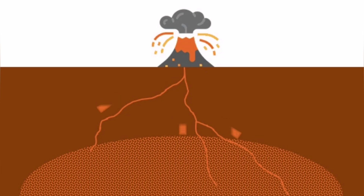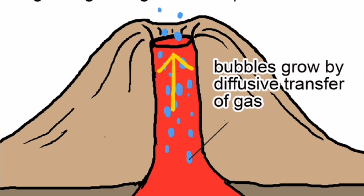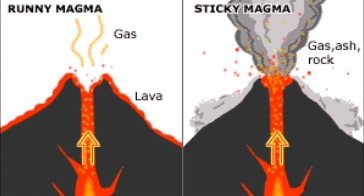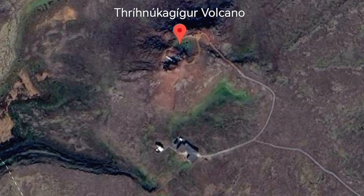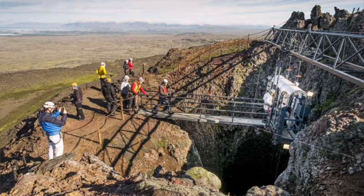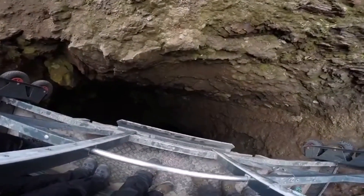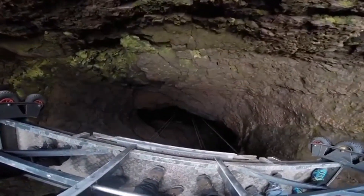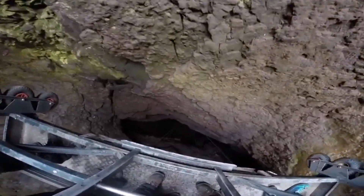This is a volcano which has been practically hollowed out — you can see the vent, which has emptied. Lava erupted and subsided, leaving a cavity behind. You can go inside it and see what is going on. This is one of the only places in the world where you can do that, and it is not far from Reykjavik. There are safety measures, and you can go down the vent of the volcano using a lift.